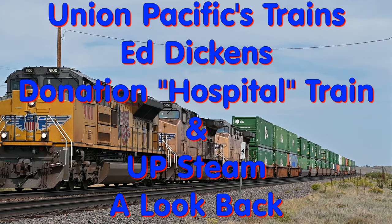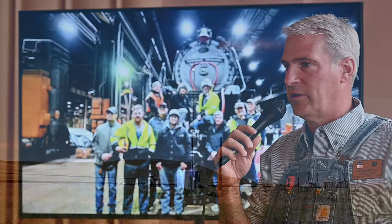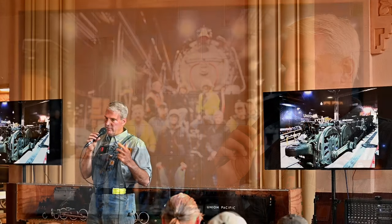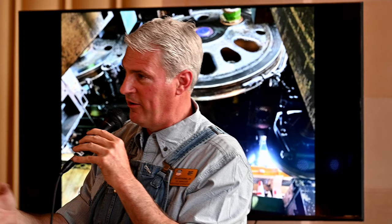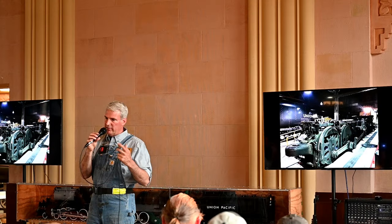Thank you for watching this presentation. Don't forget to like this video, leave your comments, and subscribe to the channel for previous videos and more videos coming to our Real Fan Playlist.